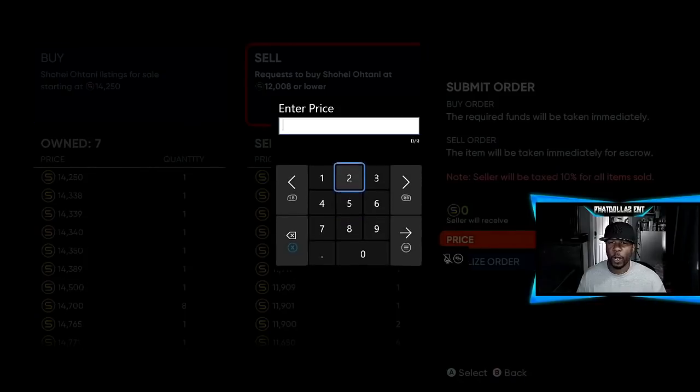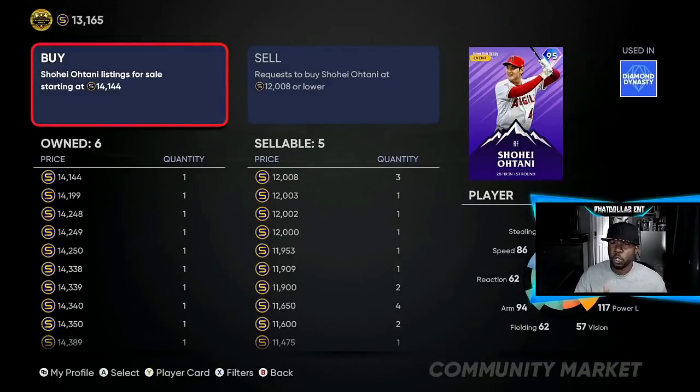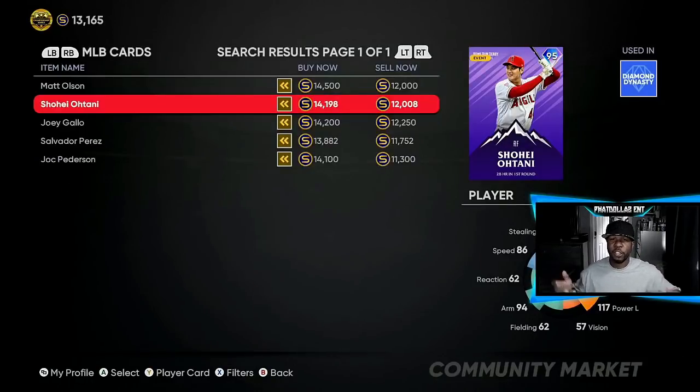We're going to go right here to sell order. Make sure you're doing the right thing so you don't lose stubs. We'll do 248, and now we're going to drop the price back down to 14,248. Two people undercut that price, but I'm not worried about it — you just sit back again and be patient. The more stubs you have to work with, the more people you can do. Over there — Perez, Shohei Otani, and Matt Olson — there's a 2,500 gap.